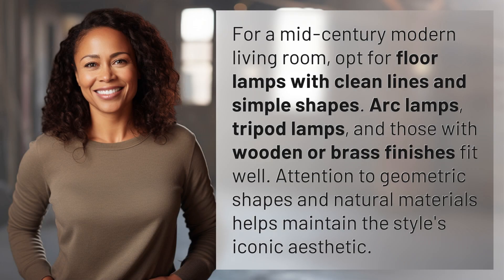For a mid-century modern living room, opt for floor lamps with clean lines and simple shapes. Arc lamps, tripod lamps, and those with wooden or brass finishes fit well. Attention to geometric shapes and natural materials helps maintain the style's iconic aesthetic.